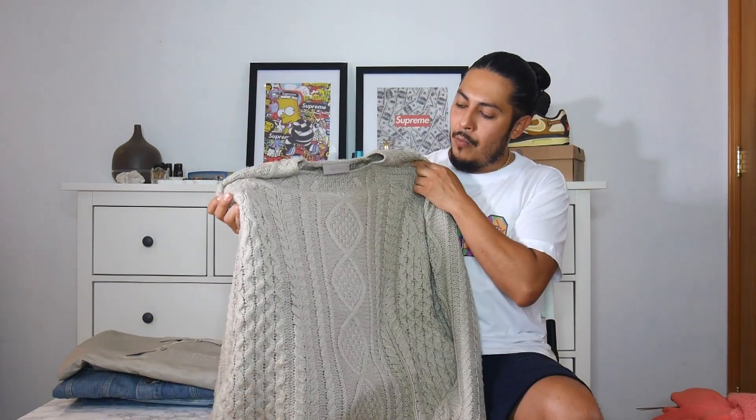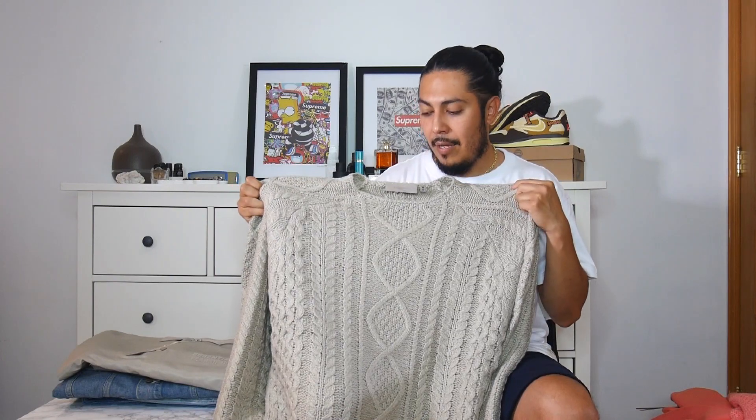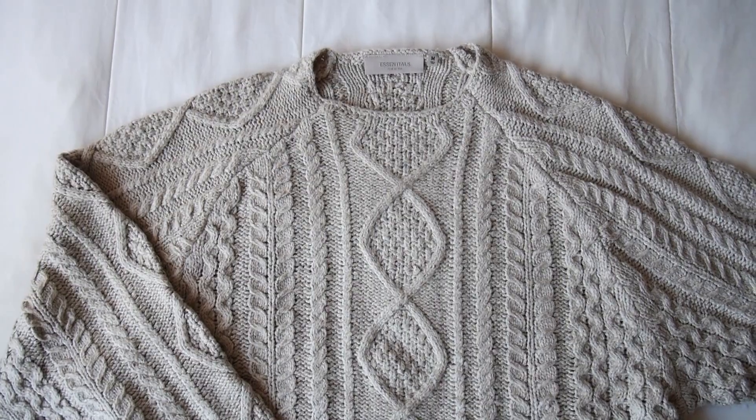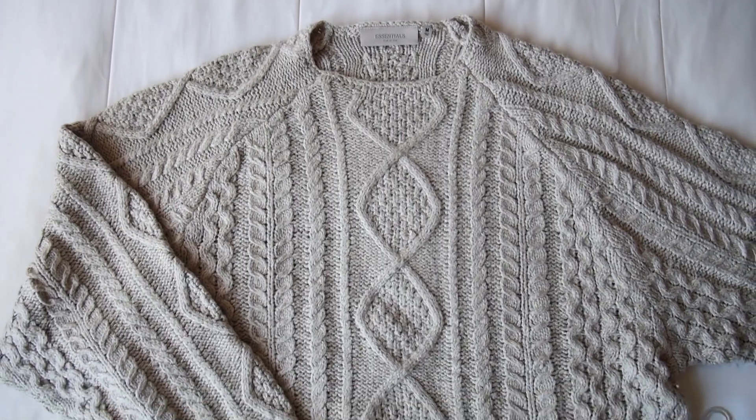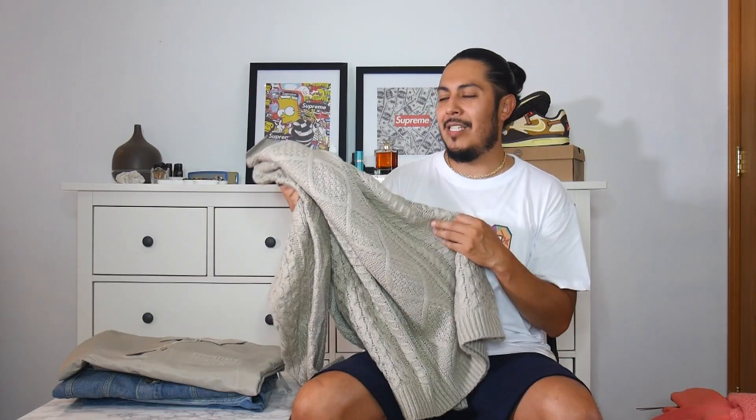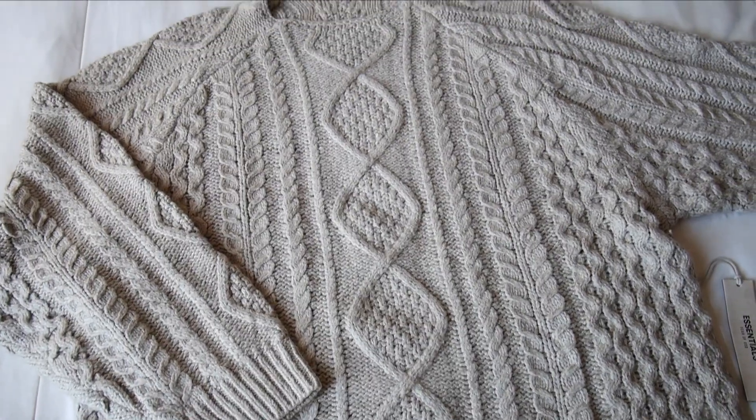The cable knit in the smoke colorway looks really nice, but it reminds me of a very dirty wheat color — like if you hadn't washed your wheat cable knit. Very soft and cozy. I might keep this, but because I already have the wheat colorway, it just looks like a darker version of it. I might pass on this.